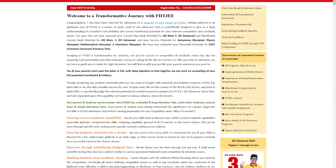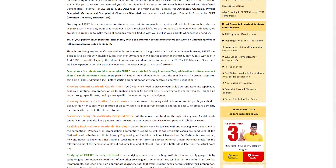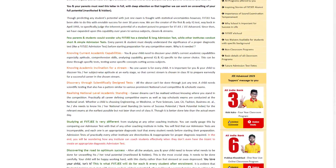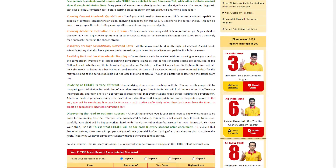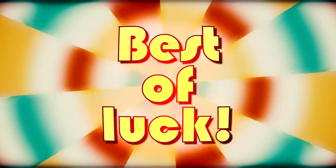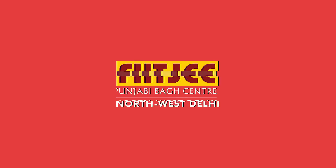Make sure to keep your hall ticket safe, as it is not just a ticket to the exam but also your key to accessing your results. Best of luck, and we look forward to your success with Fidji Punjabi Bagh.